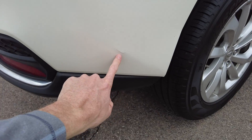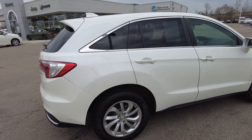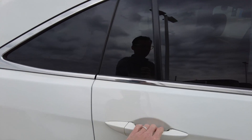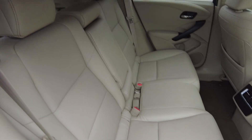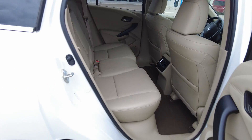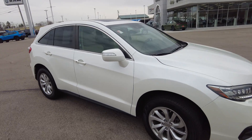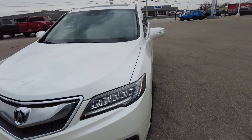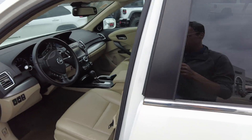There's a little blemish down here. Take a look in the second row — all around a nice vehicle. Let's take a look at the equipment and condition inside.